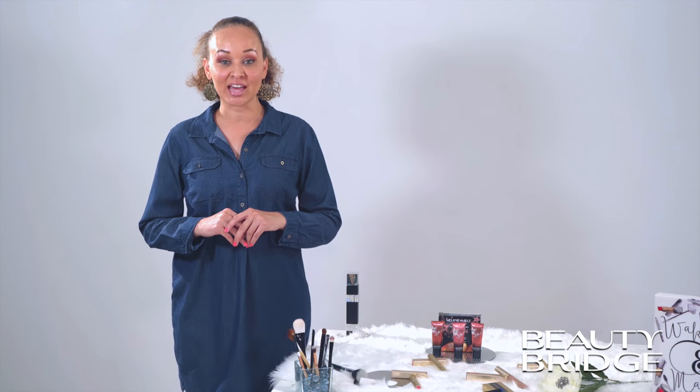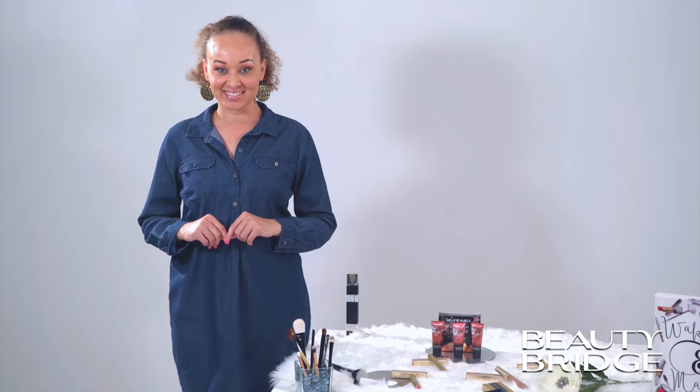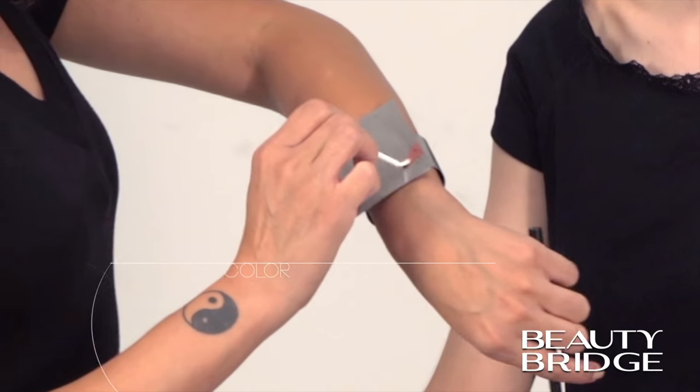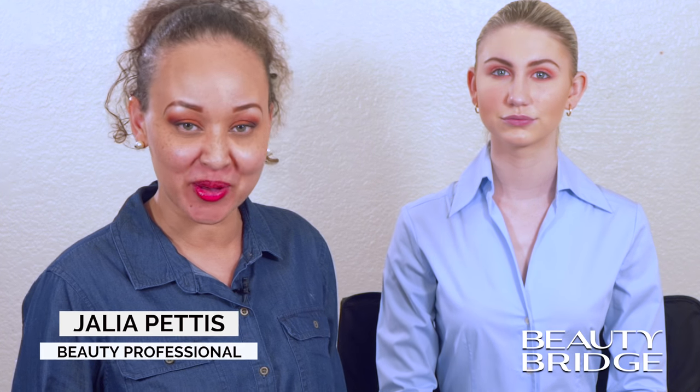On today's segment, we're talking Living Coral, the 2019 Pantone Color of the Year. Beauty Bridge is one of the leading online retailers for all things beauty: skin care, bath and body, fragrance, hair, cosmetics, nail, and personal care products. Hello, my name is Julia Pettis, and welcome back to the Beauty Bridge web series.